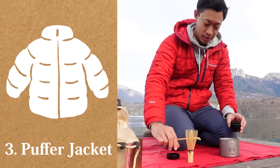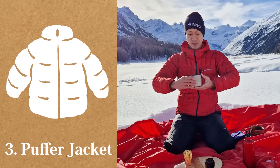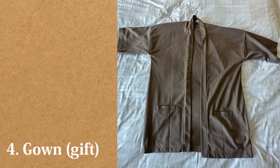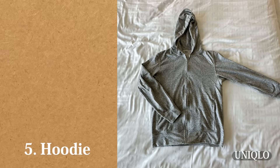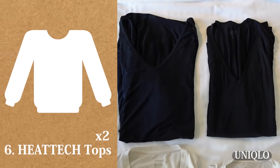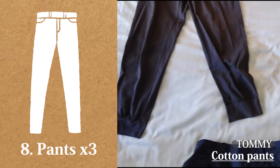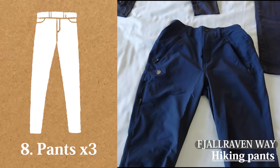Puffer jacket. It's perfect for use as a coat during travel, since you can make it very small. Fourth, gown. It's a gift. Fifth, hoodie. Sixth, heat tech tops. Seventh, white t-shirts. Eighth, pants: cotton pants, arizen pants, and hiking pants.